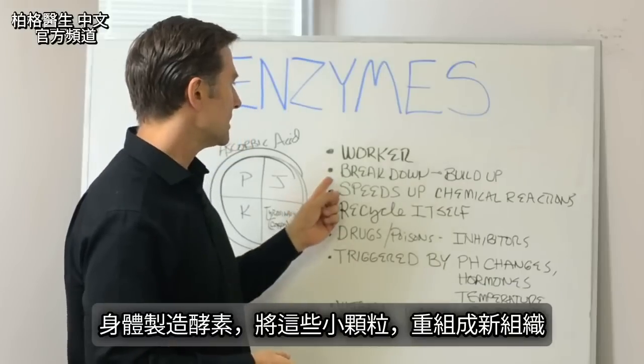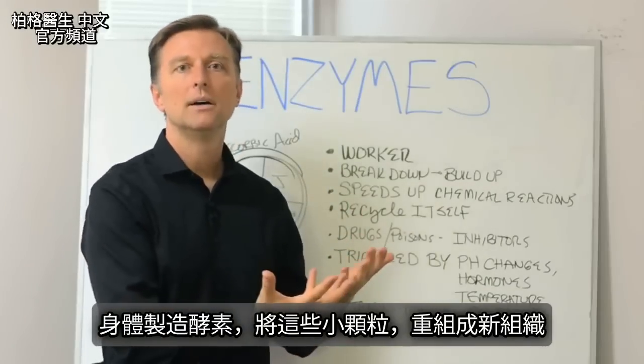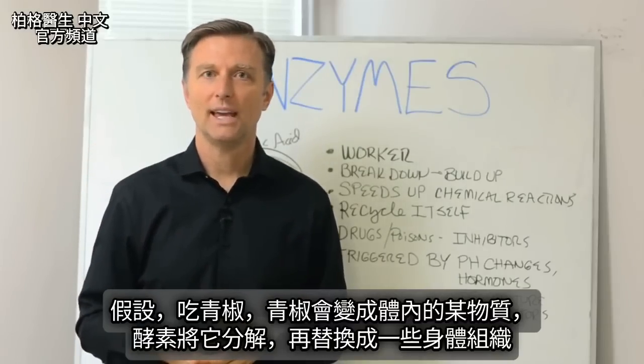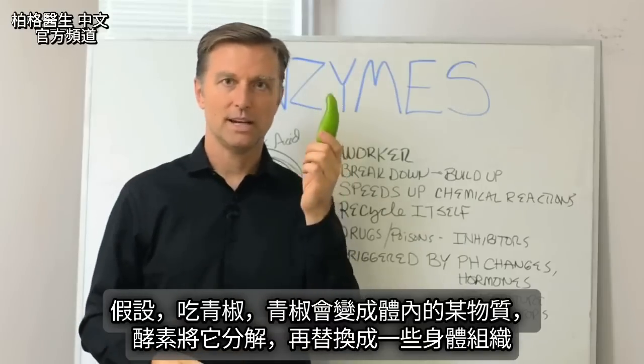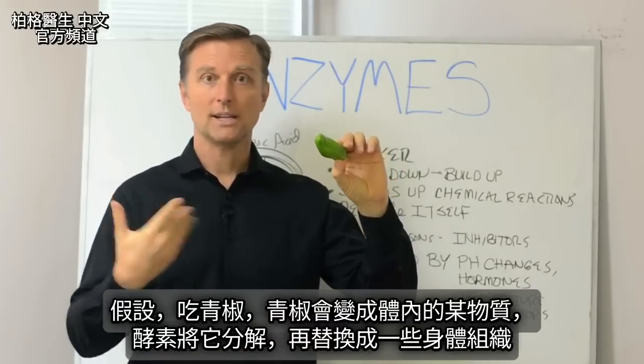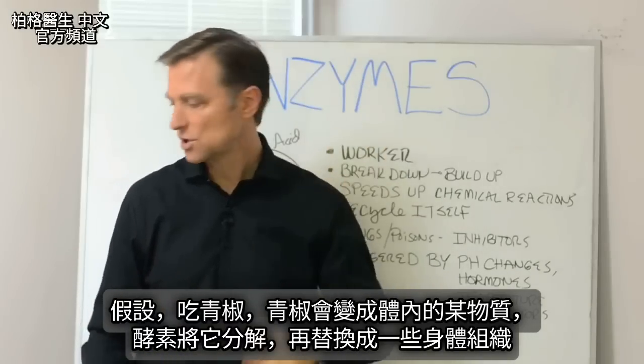Your body then has to make enzymes to build back up these small particles into new tissue. Let's say you ate something — enzymes have to break it down and then help replace some body tissue.